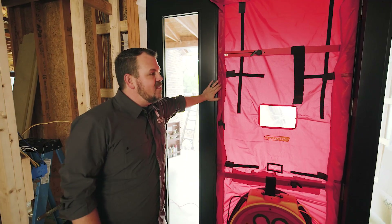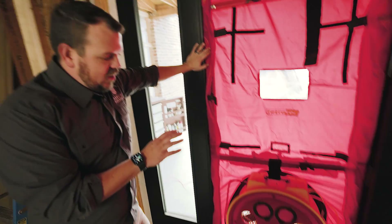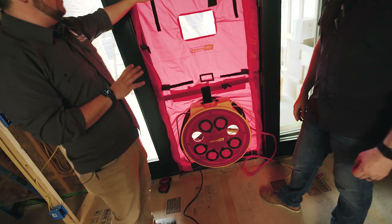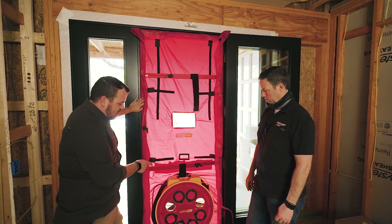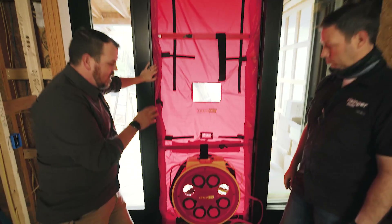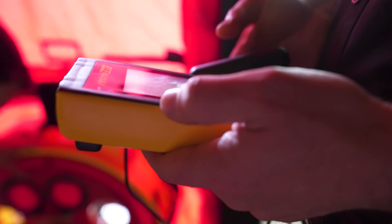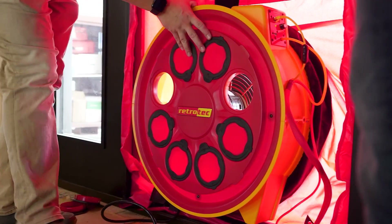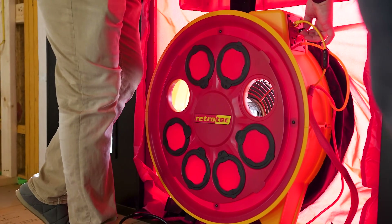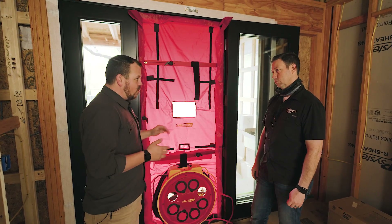So basically, this is a testing device that we're able to measure air leakage in the house. The unit comes with an expandable door and this fabric frame. It comes with a powerful fan that has a manometer that attaches to it, so we can measure airflow across this device. The RetroTech unit — you can pull plugs out to get more airflow or put them back in to get less. It's a really versatile piece of equipment. All you really need is a door opening and power to be able to test your building.